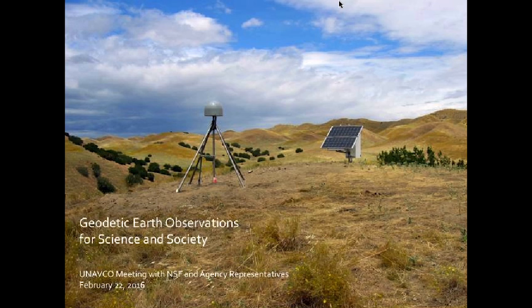I will be talking about geodetic Earth observations, really focused on GNSS networks, ones run by UNAVCO. GPS is one component of GNSS, and I want to start by focusing on this station.